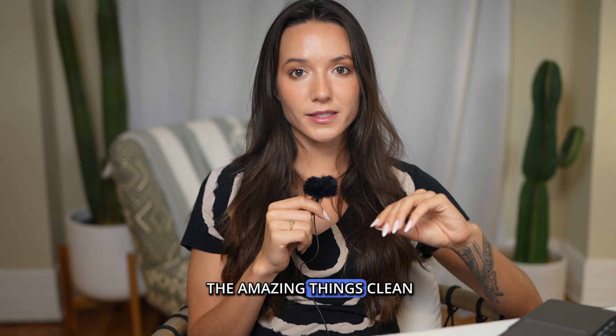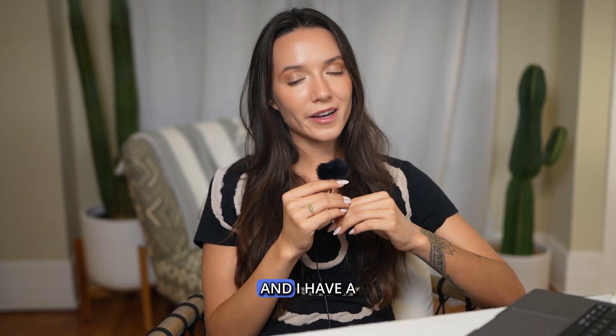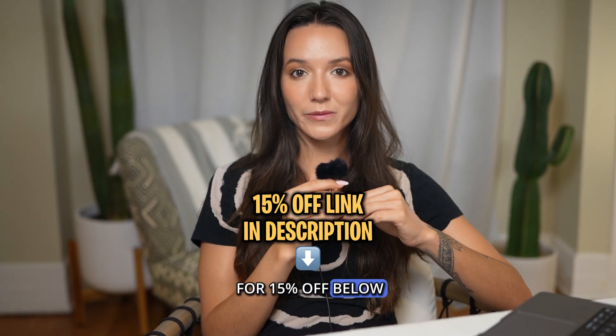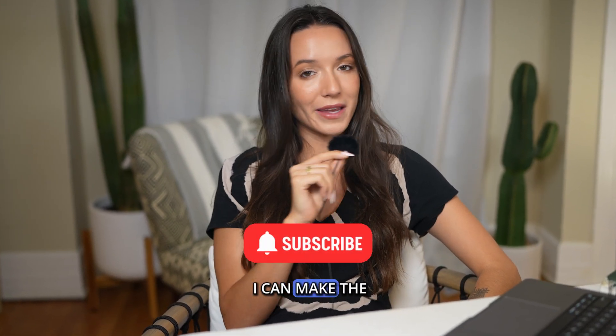I could go on and on about all the amazing things Clean Email can do, but I think you should try it out for yourself — I have a link in the description for 15% off below. I hope you found this video helpful, and if you didn't, let me know in the comments below how I can make the next one better. Thanks for watching.